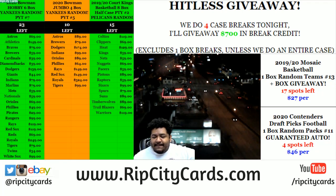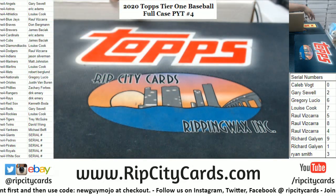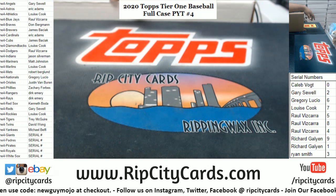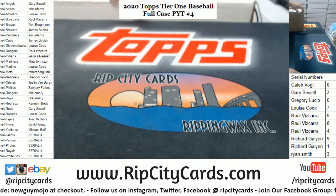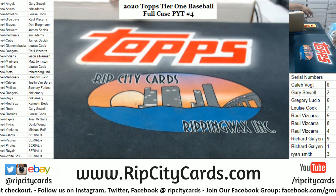Yo, what up everybody, it's your boy Carver. We're going to do a full case of 2020 Tier One baseball PYT number four. This is our last case of Tier One — Richard, redemptions automatically go to the zero spot.